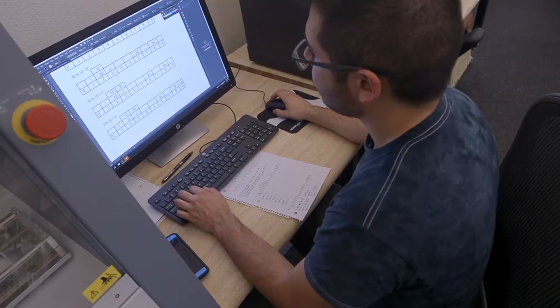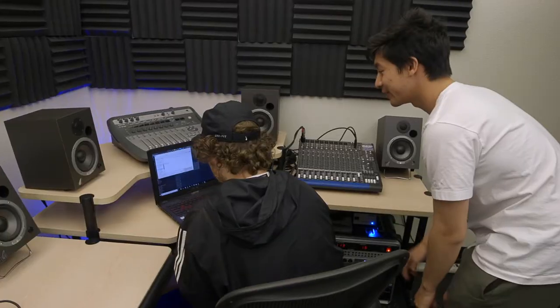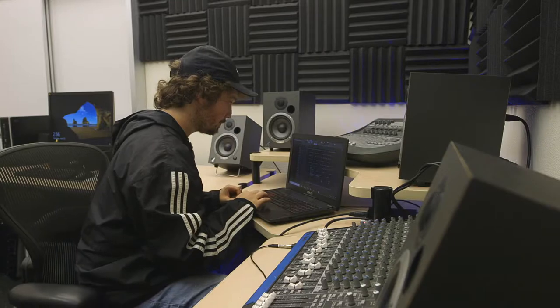We have computer animated design if you want to do graphic design. We do have laser cutters to create tools to help you in your calculus class. All types of computer programming, VR, full-blown music studio with recording equipment. We have 3D printing, so it isn't confined to any one discipline, degree, or art. It's anything you can think of.